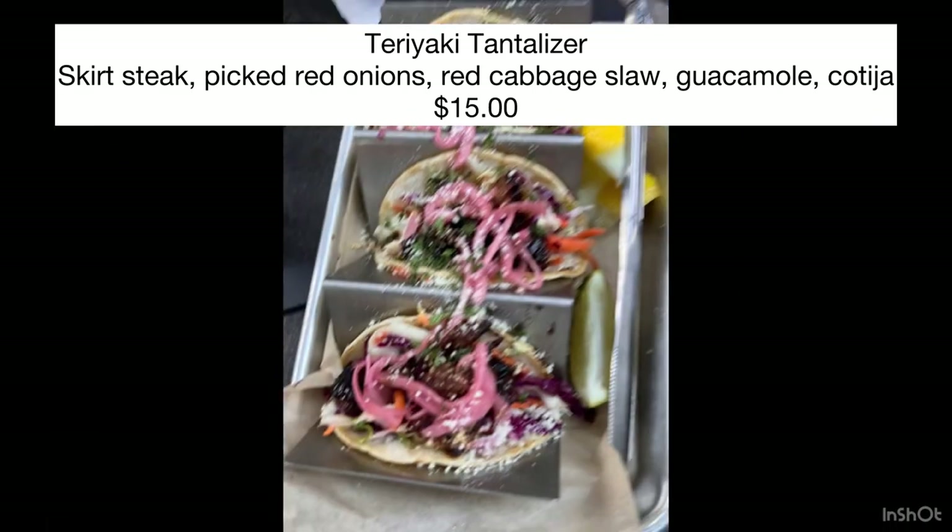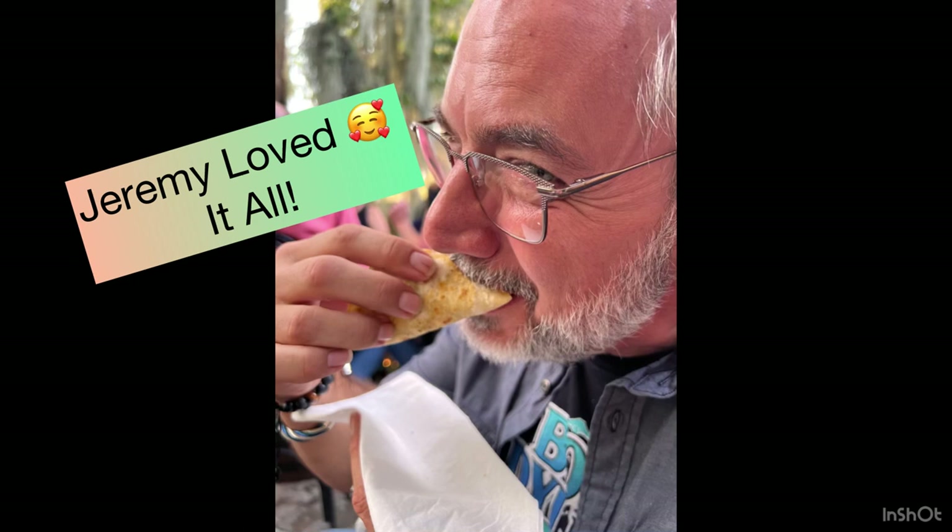This is a picture of Jeremy's tacos. He got the teriyaki tantalizer. He said that the steak was really good. They put a skirt steak on it and pickled red onions. The pickled red onions were not sweet — I had a few, they were super good. He did say there was not a lot of guacamole on it. He wished there would have been more, but he would definitely order this again.